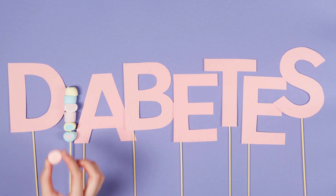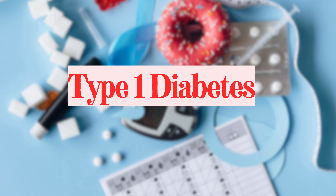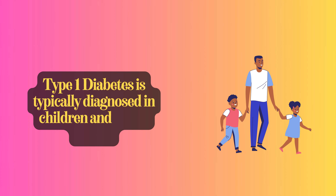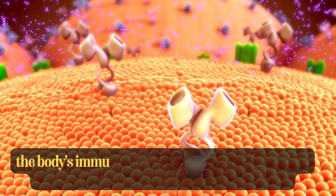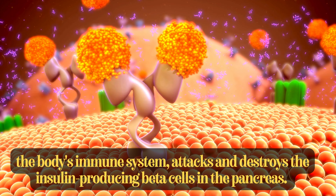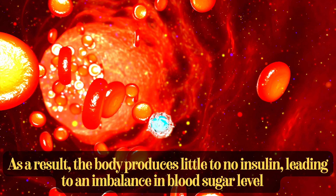Let's delve deeper into type 1 and type 2 diabetes, along with their signs and symptoms. Type 1 diabetes is typically diagnosed in children and young adults, although it can appear at any age. In this autoimmune condition, the body's immune system attacks and destroys the insulin-producing beta cells in the pancreas. As a result, the body produces little to no insulin, leading to an imbalance in blood sugar levels.